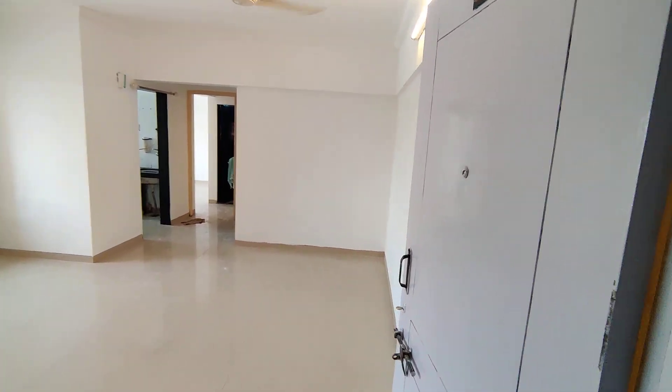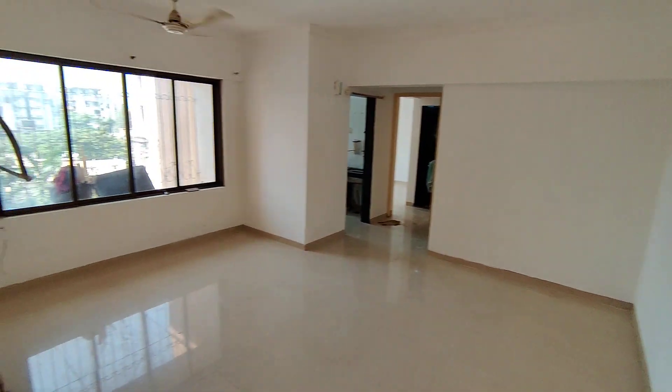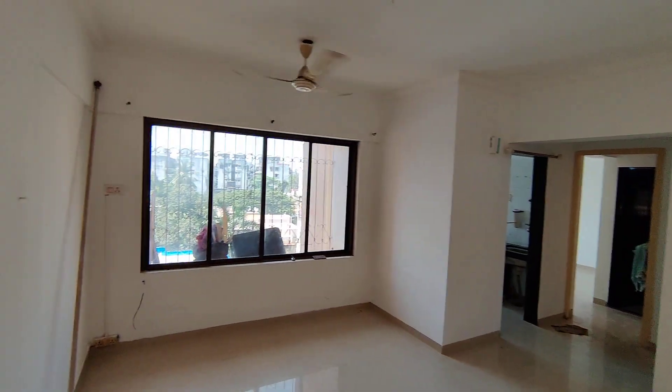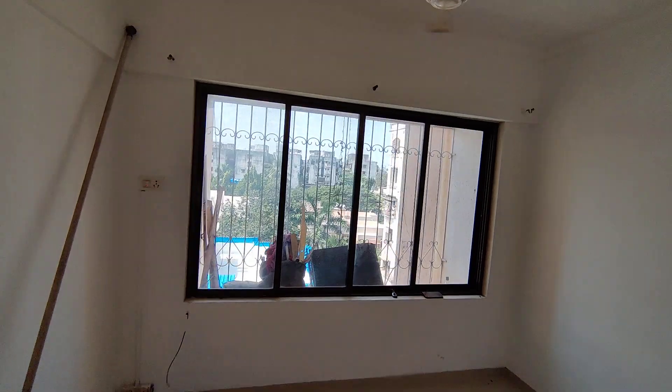Hi everyone, I'm showing you our one BHK flat which is having two washrooms and newly painted. It is at a very peaceful location.